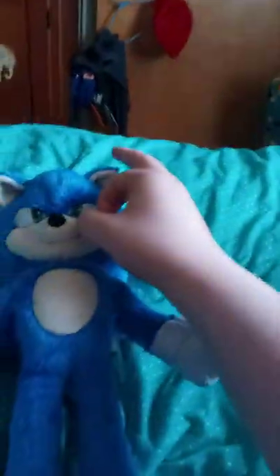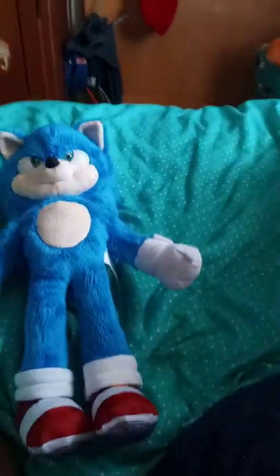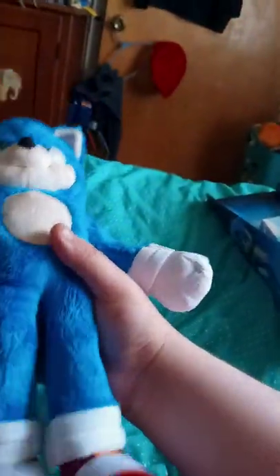What's really cool is he has hard plastic eyes. And there he is on the side, the other side, and the back. I can't believe I got my very own movie Sonic the Hedgehog plush.